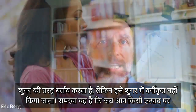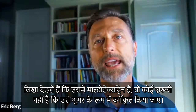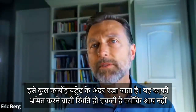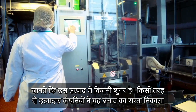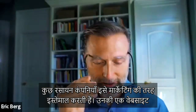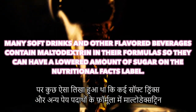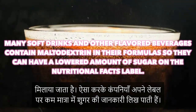Here's the problem: when you read the label, if something has maltodextrin in it, it does not have to be classified as a sugar. It's classified under the total carbohydrates. This can be very misleading because you don't know how much sugar is in that product. Somehow manufacturing companies came up with this loophole because they know a lot of people are against added sugar. Even on their websites, certain chemical companies that make maltodextrin actually use it as a marketing tool. One website said: 'Many soft drinks and other flavored beverages contain maltodextrin in their formulas so they can show a lowered amount of sugar on the nutritional facts label.'